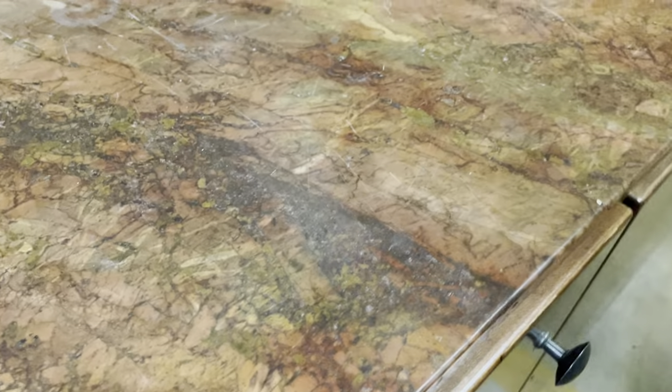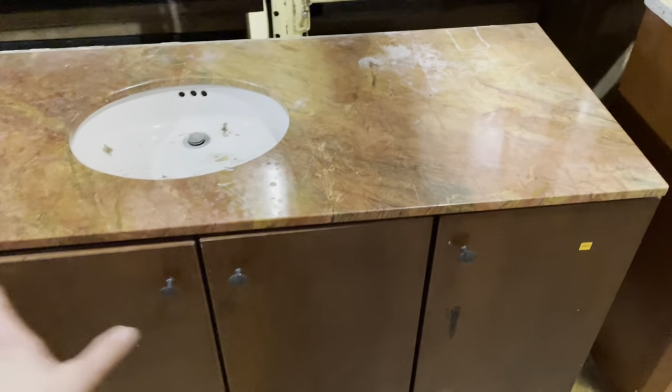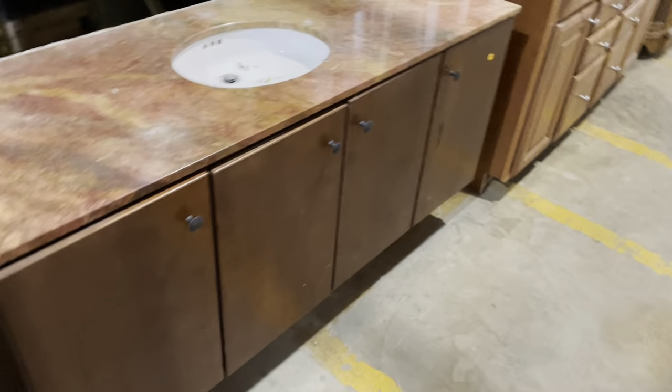But this one is available! It has one of my favorite countertops in the warehouse right now — a really beautiful mix of colors with oranges, reds, dark browns, and even some green mixed in. The front is very sleek and simple. This one is $125.